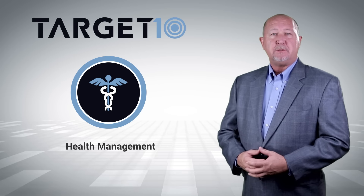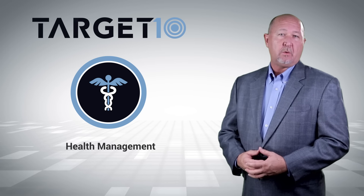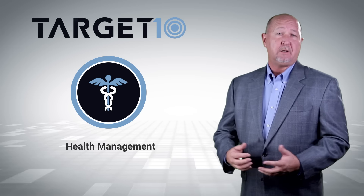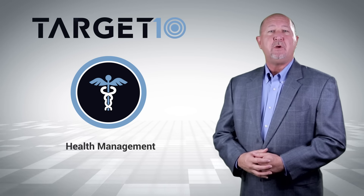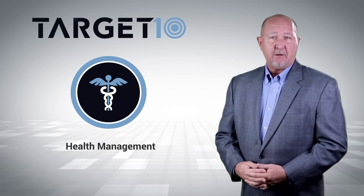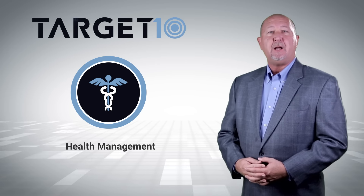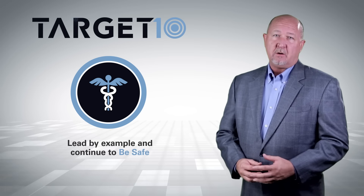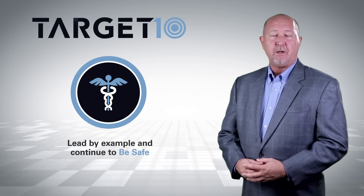By embracing these commitments, you will be contributing to our goal of zero recordable incidents, and more importantly, helping to keep our coworkers and communities safe. Please review and share this video and all supporting documentation. As the Executive Sponsor of Health Management, I ask you to personally commit to each of the target commitments, lead by example, and above all, continue to be safe. Thank you.